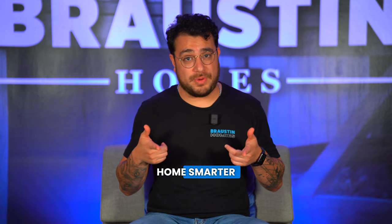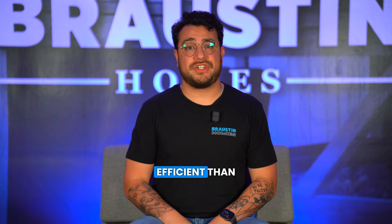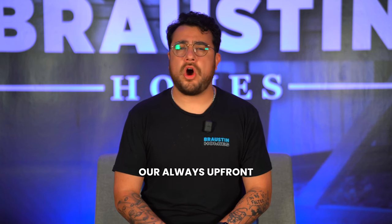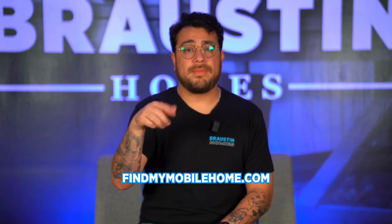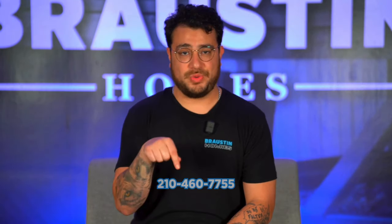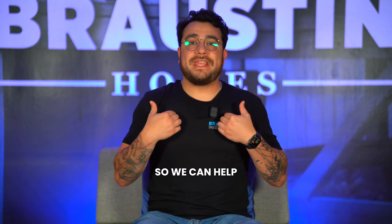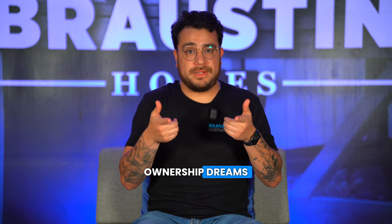Let's make your home smarter and more energy efficient than ever before. Check out all that our models have to offer, in addition to our always upfront pricing, at buymymobilehome.com from the convenience of your couch. Or give us a call at 210-460-7755, so we can help make your home ownership dreams come true.